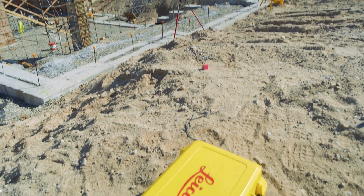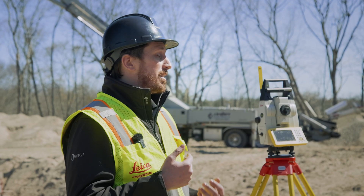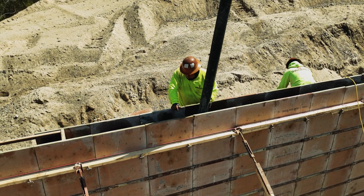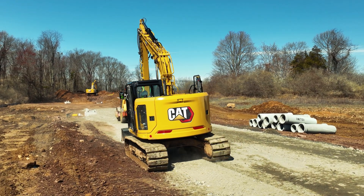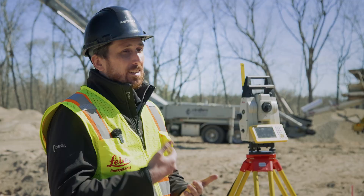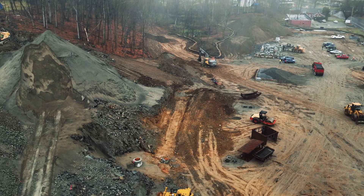Companies that are using Leica equipment will find that it's a lot easier to attract younger, new talent. Because not only is the Leica equipment cutting edge, they offer so many different avenues between laser scanners, total stations, GPS, and machine control. Any company in construction, whether it's heavy civil or building vertical construction, Leica has new cutting-edge tools that are going to gauge the interest of younger employees.